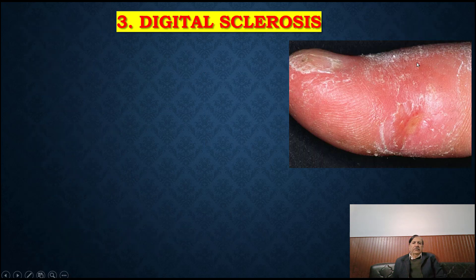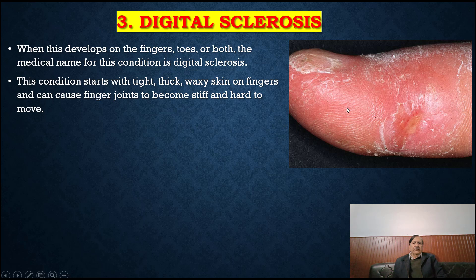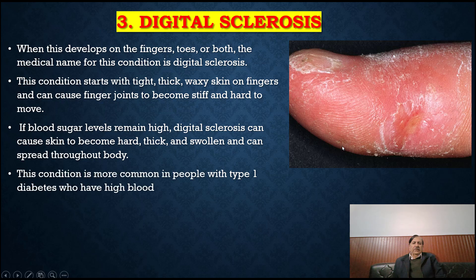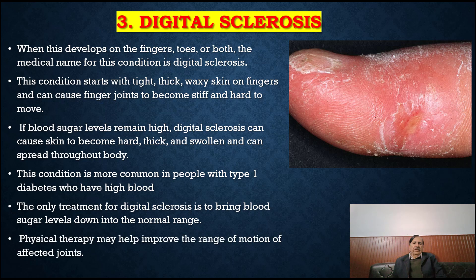Digital sclerosis: when this develops on the fingers, toes or both, the medical name for this condition is digital sclerosis. This condition starts with tight, thick, waxy skin on the fingers and can cause finger joints to become stiff and hard to move. If blood sugar levels remain high, digital sclerosis can cause skin to become hard, thick and swollen, and can spread throughout the body. This condition is more common in people with type 1 diabetes who have high blood glucose. The only treatment for digital sclerosis is to bring blood sugar levels down into the normal range. Physical therapy may help improve the range of motion of affected joints.